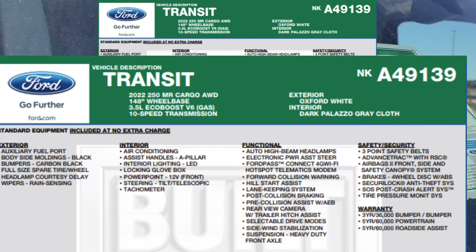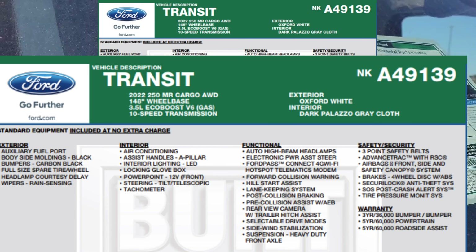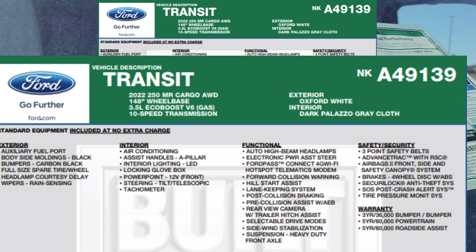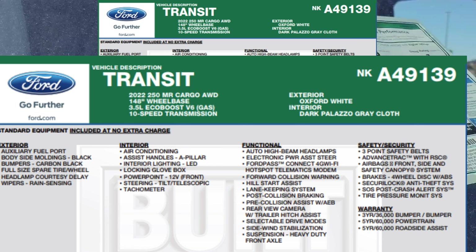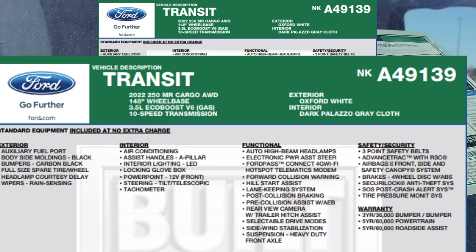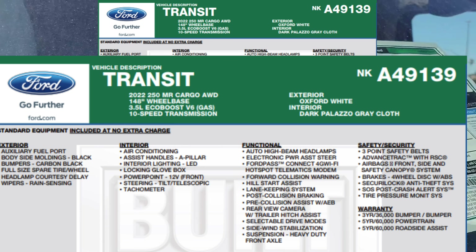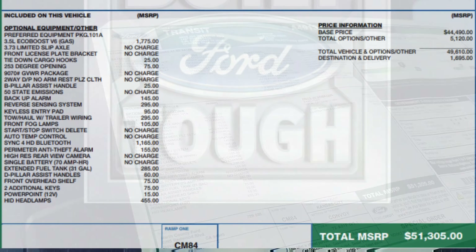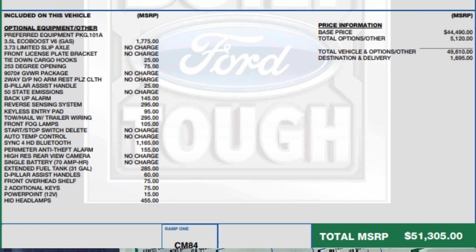It's all-wheel drive with a 148-inch wheelbase — the extended one. It has a 3.5-liter EcoBoost engine so you'll feel the power, a 10-speed automatic transmission, Oxford White exterior, and a black interior.